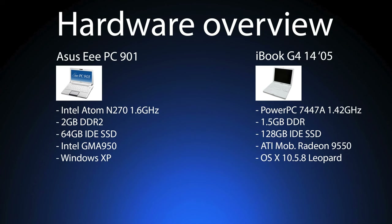Let's take a look at the hardware first that we'll be comparing in this video. On the left we have the Asus EPC-901 with an Intel Atom N270 running at 1.6GHz with hyper-threading, so it has two threads, 2GB of DDR2, 64GB of IDE SSD storage, Intel GMA 950 graphics, and Windows XP.